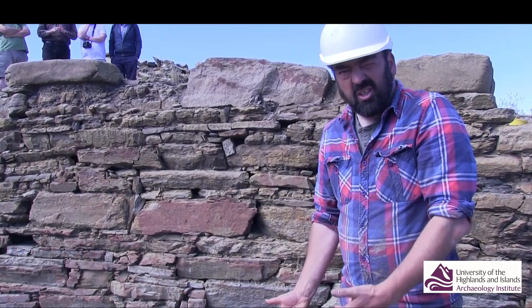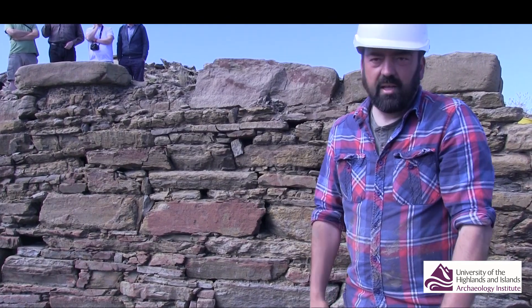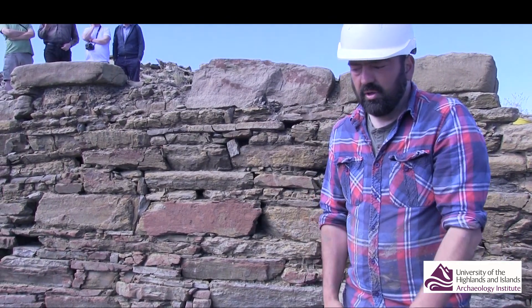So famously there are structures like these at Gurness and at Midhau. A recent example excavated was at Minehau, where it was a really substantial underground structure.